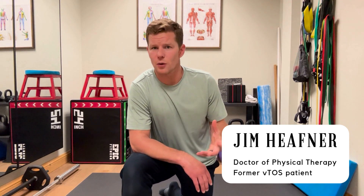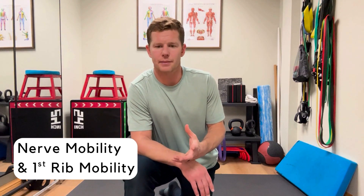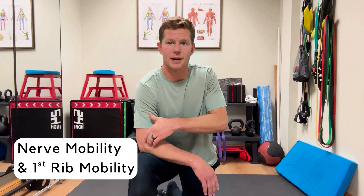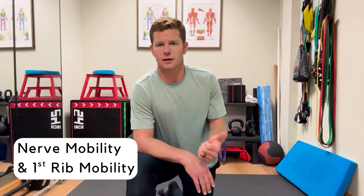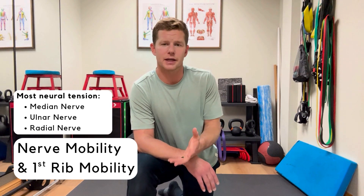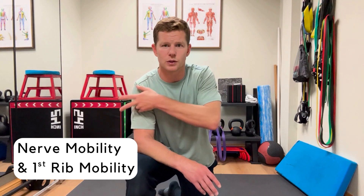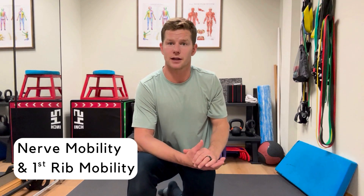In this video we're going to discuss nerve mobility or nerve gliding as well as some first rib mobility. Nerve tension is common across all types of thoracic outlet syndrome. Even with venous TOS as a post-surgical symptom, I would have some radiating pain down to my elbow, indicative of the radial nerve receiving tension. The main nerves you might express tension in are the radial, the median, and the ulnar nerve. I recommend trying all of these techniques because the nervous system is very complex — the brachial plexus moves and winds through the thoracic outlet, so benefit from one technique may carry over to another.